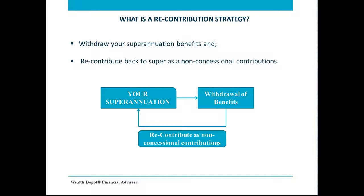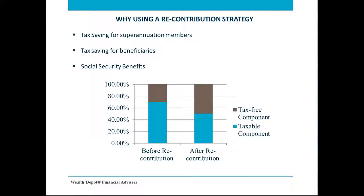So why would a person bother going through all of this? The answer is that a recontribution strategy works like a magic wand to boost your tax-free components substantially. When you recontribute back to your super as a non-concessional contribution, no tax will apply on the amount contributed. This means that the total amount will be added to your tax-free component. As a result, if you are under 60 years of age and decide to make a further withdrawal after implementing a recontribution strategy, the amount of tax payable will reduce significantly.